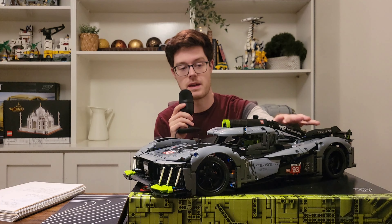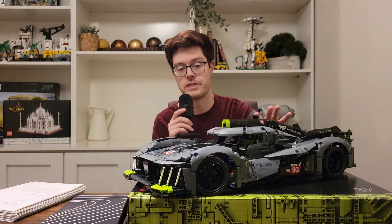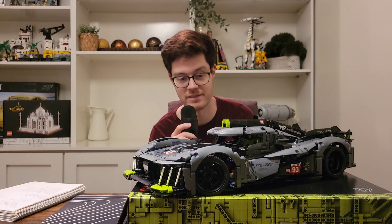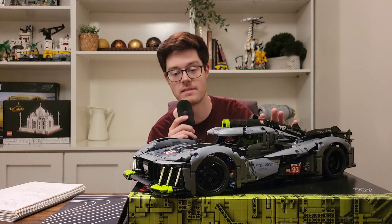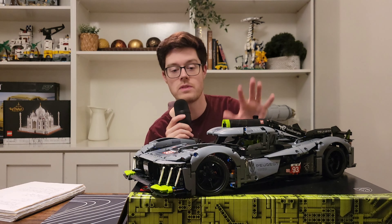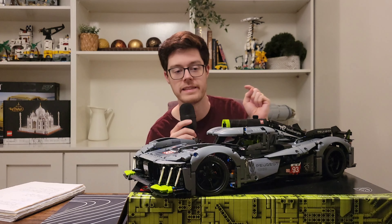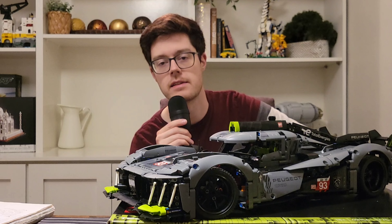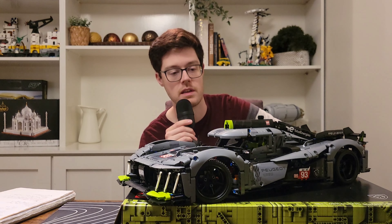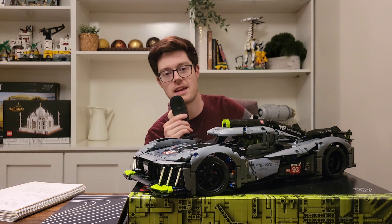Overall I think this set is amazing and I highly recommend it. It's admittedly rather pricey, but I really loved it and knew right from the moment it was released that I very desperately wanted it. Let me know what you think about this set or the car in general down below. Did you enjoy the history lesson or find it a bit long-winded? Thanks for watching — I hope you have a fantastic day and I'll catch you in the next one.